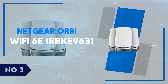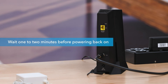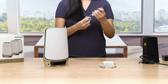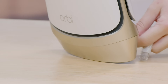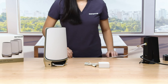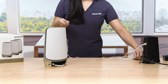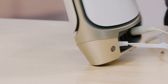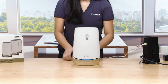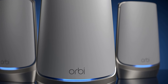Number 3: Netgear Orbi Wi-Fi 6E RBKE963. We're diving into the impressive capabilities of the Netgear Orbi Wi-Fi 6E RBKE963, a powerhouse in the world of mesh networking. The RBKE963 stands out with its tri-band system that includes the latest 6 GHz band, delivering unparalleled speeds and capacity. This ensures a future-proof network that can handle the demands of the most connected homes. Whether you're streaming 8K videos, gaming online, or managing a smart home with numerous devices, the Orbi Wi-Fi 6E provides robust performance with minimal latency. Its 10.8 Gbps combined Wi-Fi speed and coverage up to 9,000 square feet make it ideal for large households or even small businesses. The sleek, modern design allows it to blend seamlessly into any home decor, avoiding the clunky appearance typical of many routers.